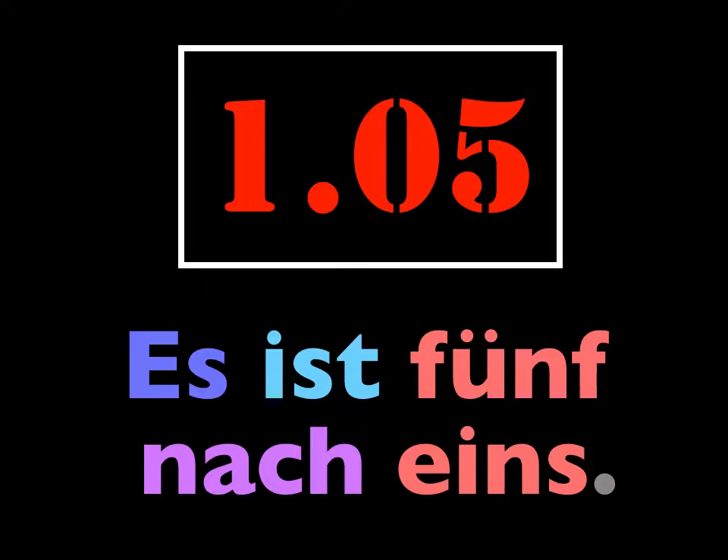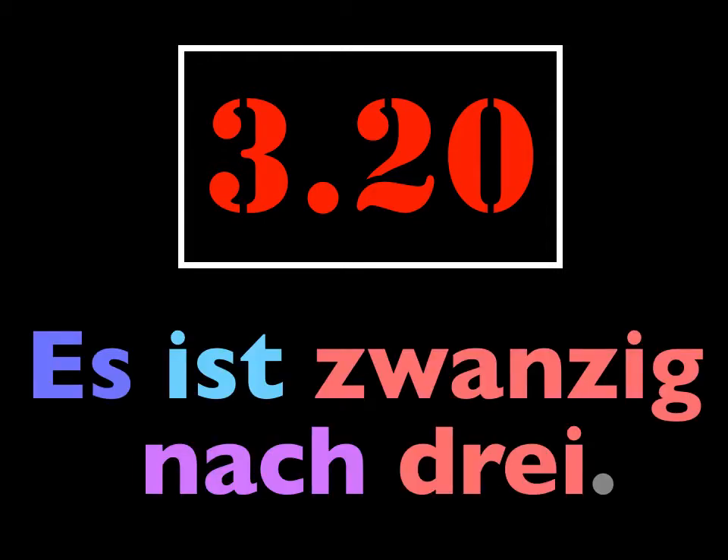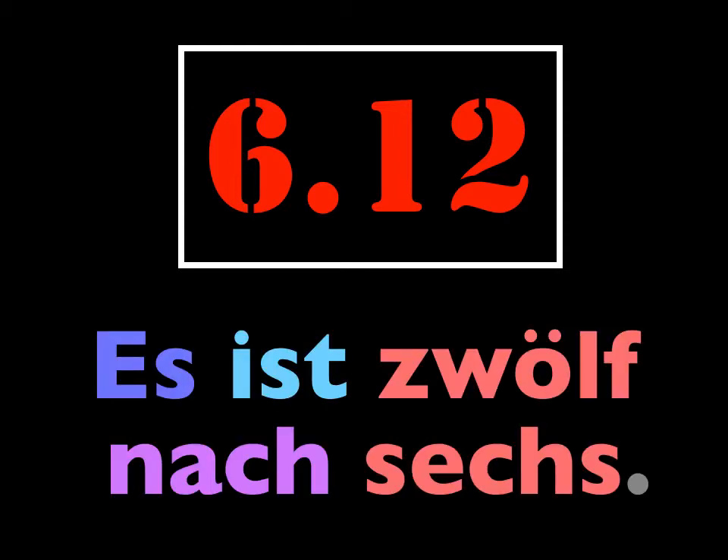This should be easy for you. I'll ask for the time; you provide the answer. Wie spät ist es? Es ist zehn nach zwei. Wie spät ist es? Es ist zwanzig nach drei. Wie spät ist es? Es ist zwölf nach sechs.